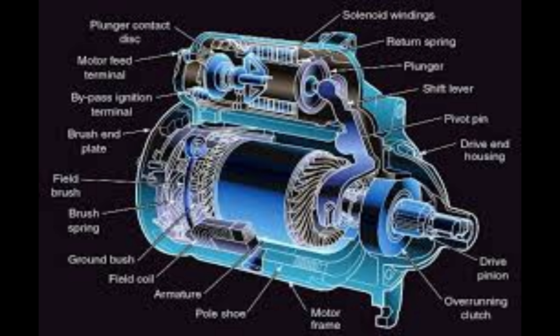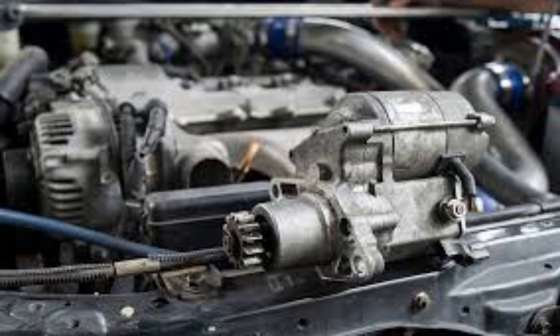Today we are diving into the fascinating world of car starters. You might not see them, but they play a crucial role in getting our engine up and running. Let's explore how they work and why they are so important.